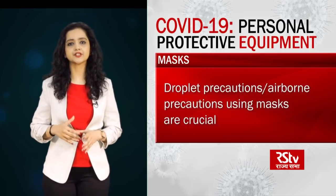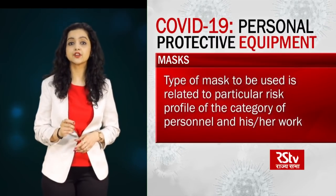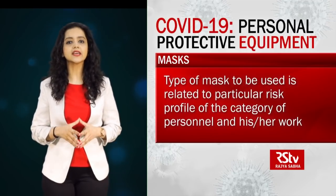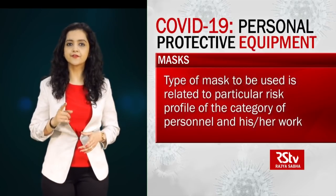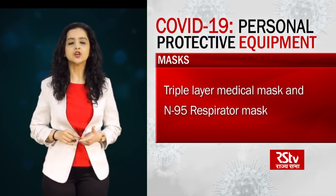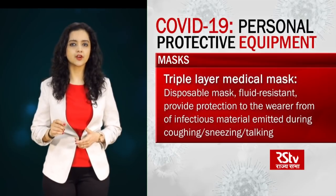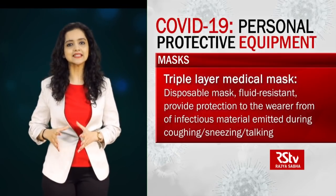Masks are of different types. The type of mask to be used is related to the particular risk profile of the category of personnel and his or her work. There are two types of masks recommended for various categories of personnel working in hospital or community settings depending upon the work environment. First is the triple layer medical mask and second is the N95 respiratory mask. A triple layer medical mask is a disposable, fluid resistant mask that provides protection to the wearer from droplets of infectious material emitted during coughing, sneezing or talking.